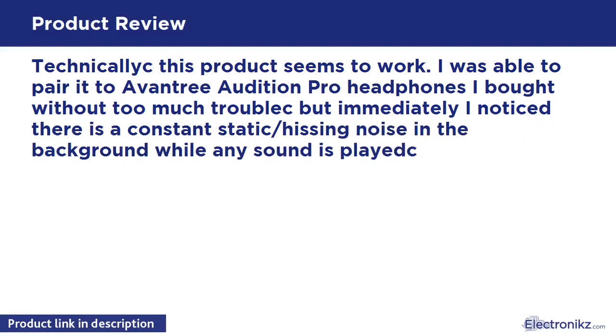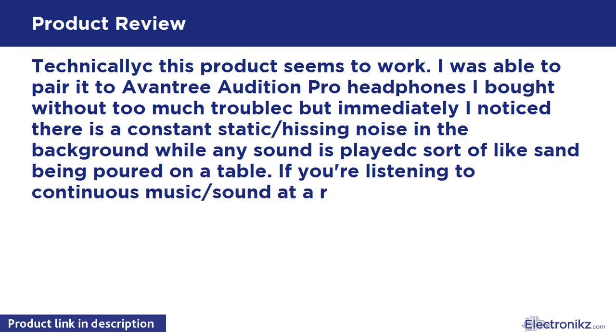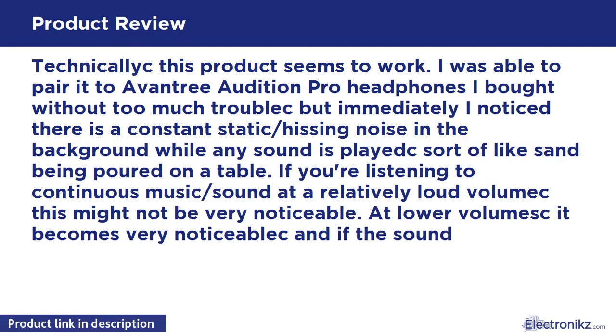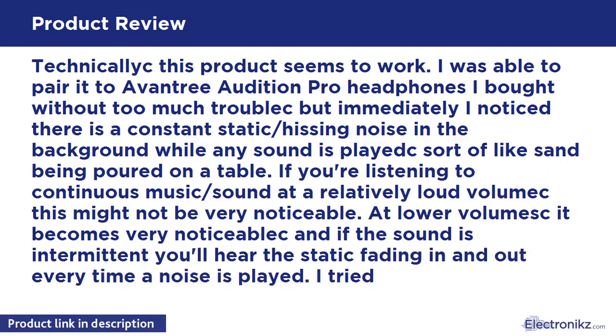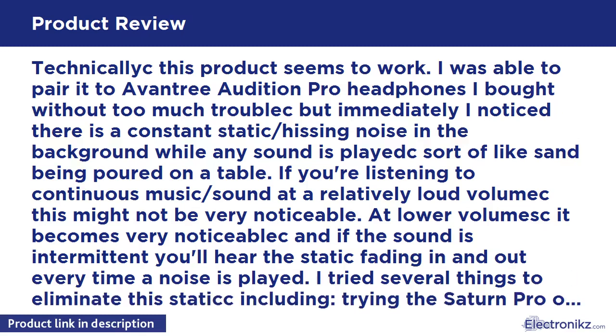Sound is played sort of like sand being caught on a table. If you are listening to continuous music or sound at a relatively loud volume, this might not be very noticeable, but at lower volumes it becomes very noticeable, and if the sound is intermittent you'll hear the static fading in and out every time the sound is played. I tried several things to eliminate this static, including trying the Saturn Pro on two different devices with three different audio outputs.